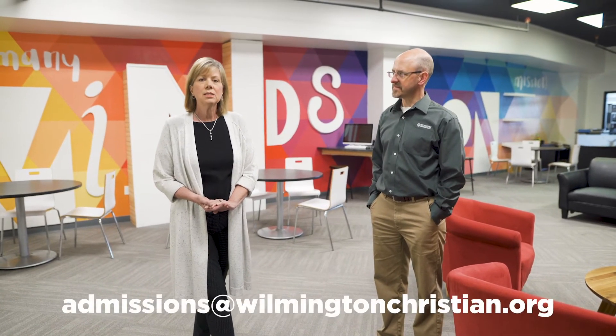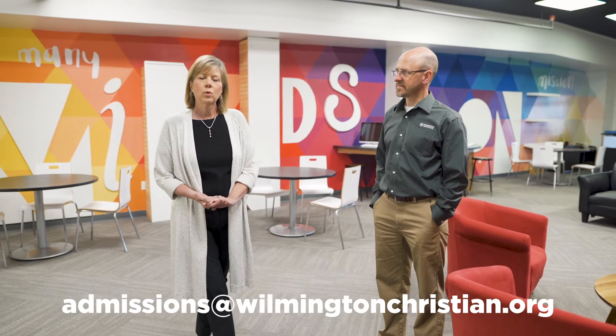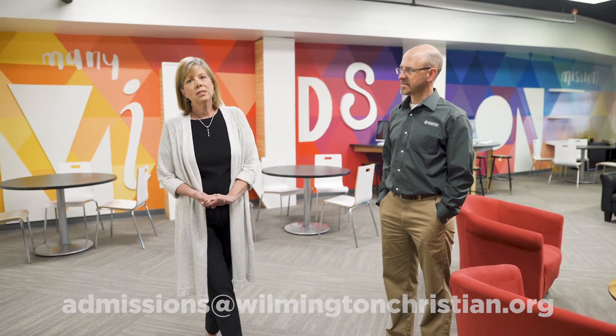So your next step — if you have any further questions or things we weren't able to cover today on the tour — please email me. My email is admissions@wilmingtonchristian.org. You can also send a contact form through our website, which is www.wilmingtonchristian.org. If you don't have questions, the next step would be to fill out an online application, which is available on our website.